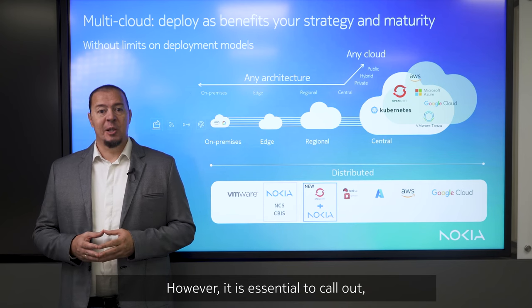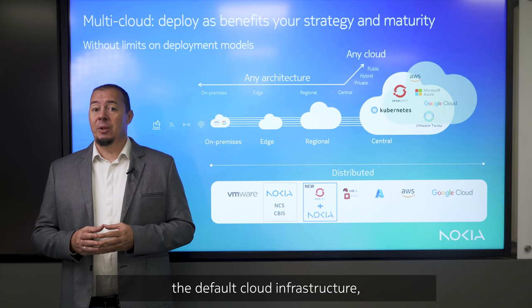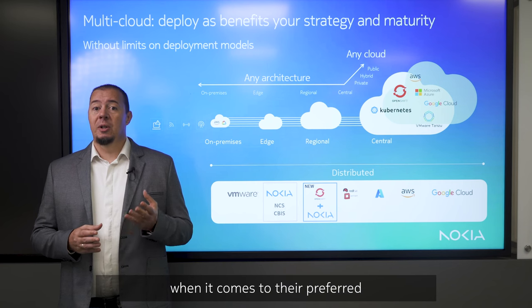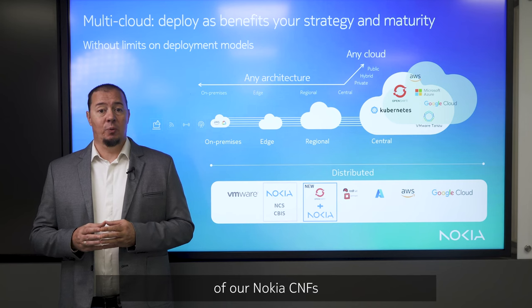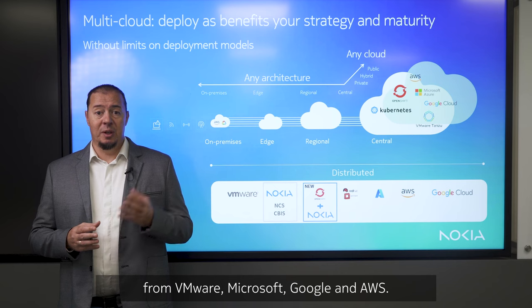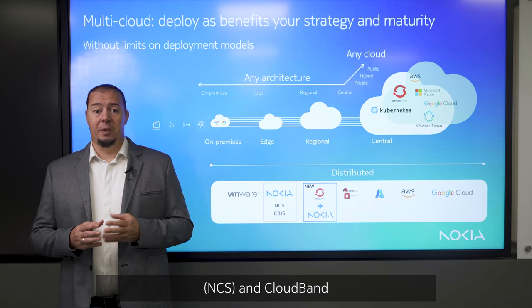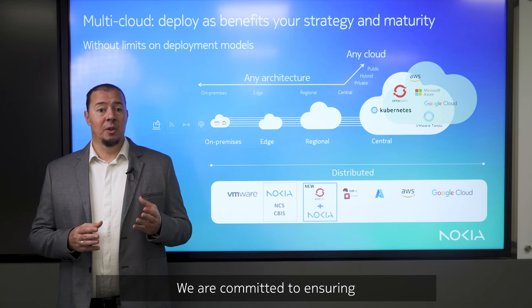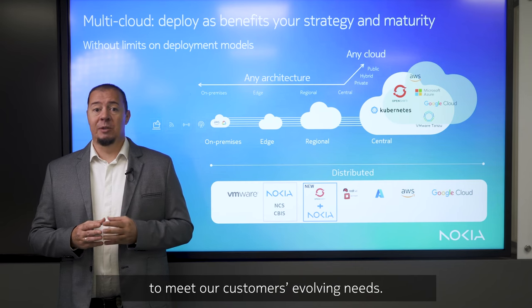However, it's essential to call out that while Nokia Cloud Platform, including OpenShift Container Platform, is becoming the default cloud infrastructure, Nokia is committed to ensuring our customers have the freedom of choice when it comes to their preferred cloud platforms. We will continue to invest in the integration of our Nokia CNFs with alternative cloud infrastructures from VMware, Microsoft, Google, and AWS. In addition, Nokia Container Services and cloud-bound infrastructure software will continue to be fully supported. We are committed to ensuring the stability and reliability of these systems to meet our customers' evolving needs.